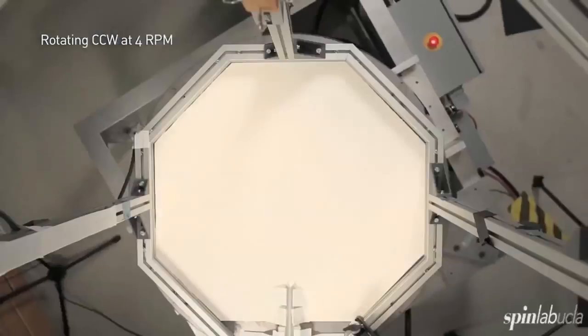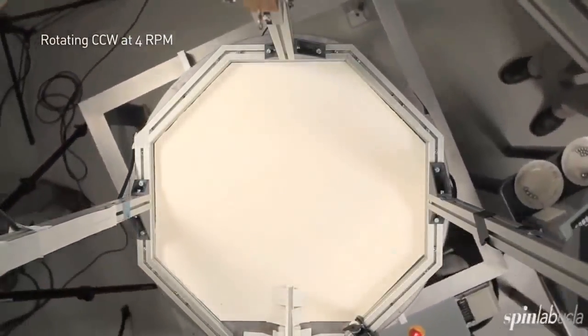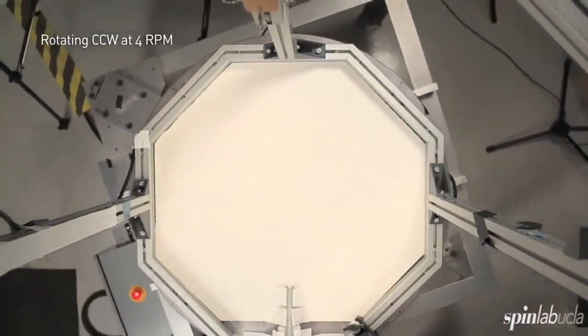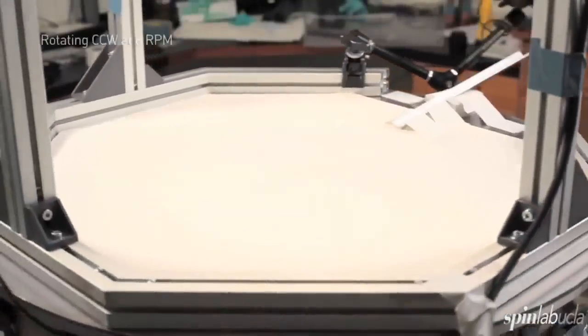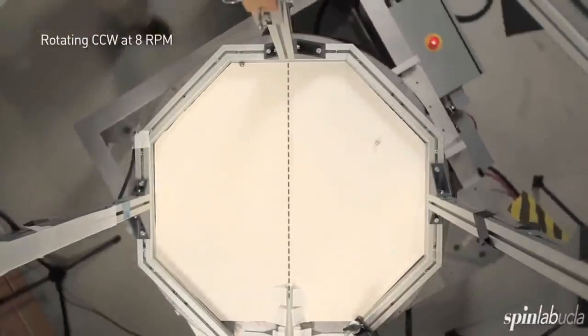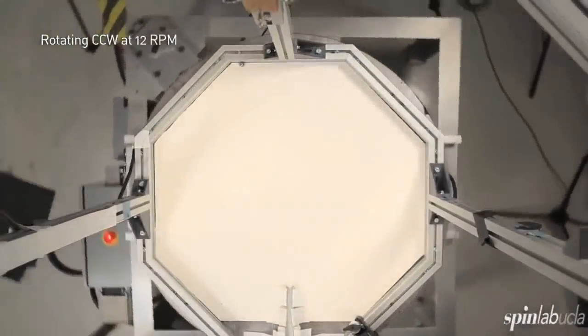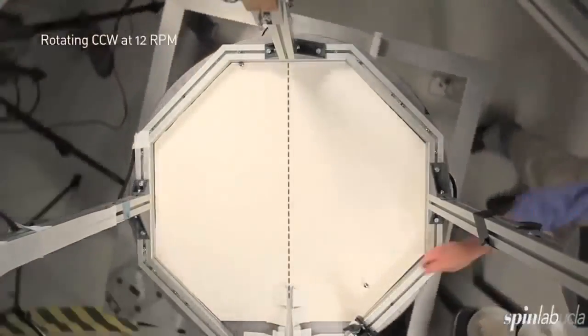Now we're going to use the motor on the table to rotate it at a constant rate. The faster the table rotates, the more Coriolis deflection the ball feels. At 4 RPM, you see the ball deflects a little bit. Now we'll increase the rotation rate to 8 RPM, and the ball will be deflected more — and it is, deflected about twice as much. Lastly, at 12 RPM, the ball is deflected even further to the right of its intended path.